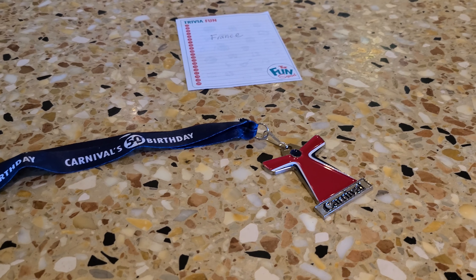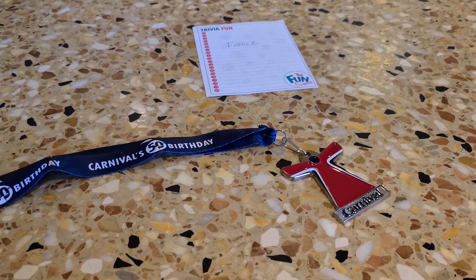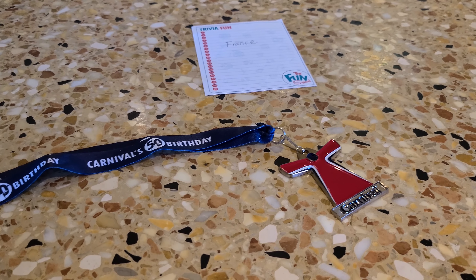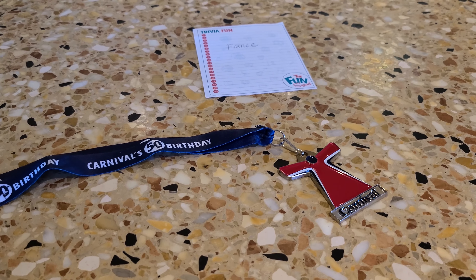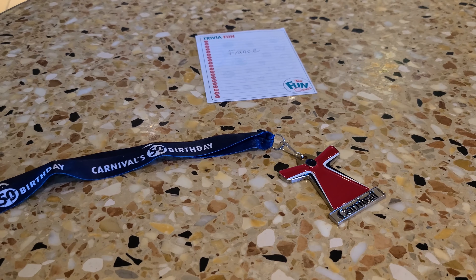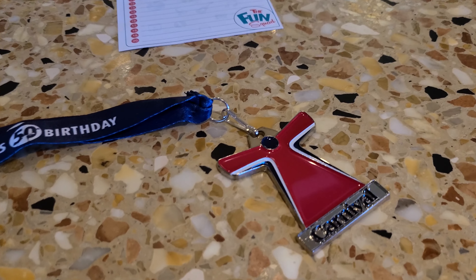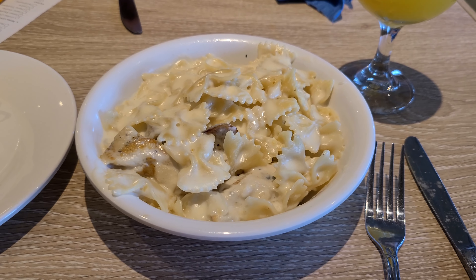We just played Harry Potter trivia — really hard, based on all the books with no movie questions. I got 17 and tied with someone. Someone tried to add a tiebreaker question about what Neville forgot in movie one, but since it was never stated in the books it was ruled out, so we played rock-paper-scissors and I won.